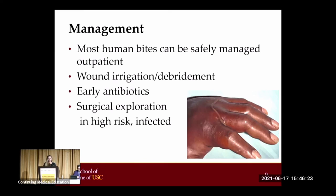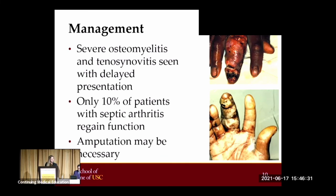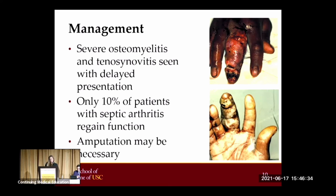High risk and infected wounds will require longer duration of therapy, and treatment should be tailored based on any available cultures. Severe infections, including osteomyelitis and tenosynovitis, can be seen with these clenched fist injuries. They must be managed promptly and followed closely until resolution. Only 10% of patients with septic arthritis will actually regain function of the involved joint, and amputation is often necessary.